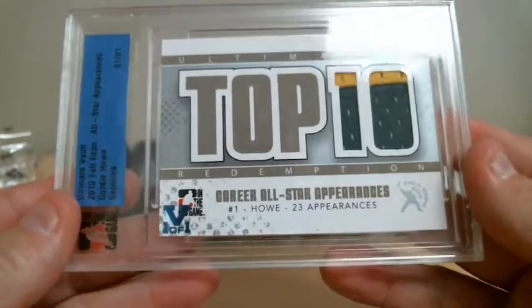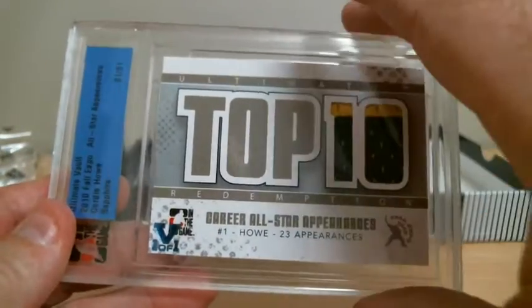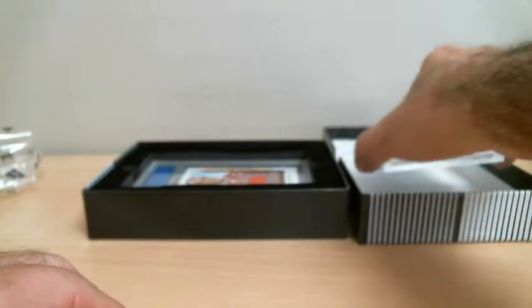It's definitely not red. So the card goes to the Whalers that then became the Carolina Hurricanes — it's for Mr. Howe.